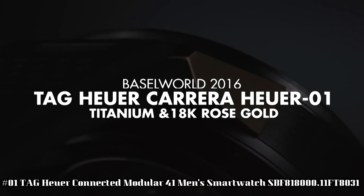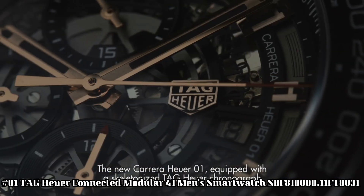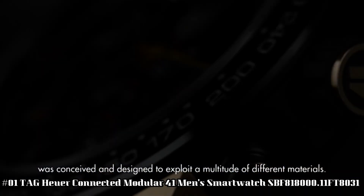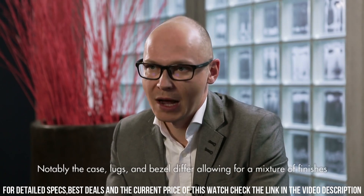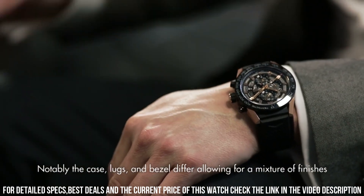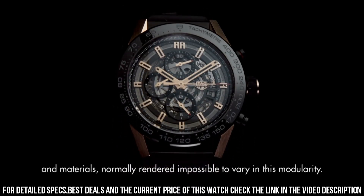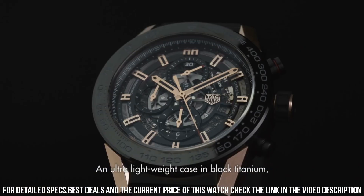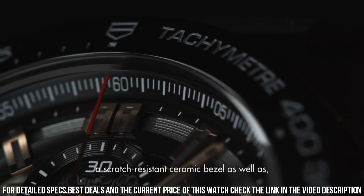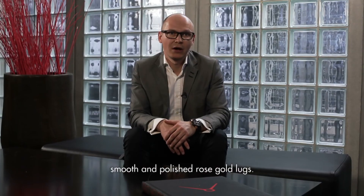Number 1: TAG Heuer Connected Modular 41 Men's Smartwatch, reference SBF818000.11FT8031. Digital dial. Silver-tone titanium grade 5 case with black rubber band. Quartz movement. 50m/165ft water resistant. Fixed bezel. Scratch-resistant sapphire crystal. Solid case back. Buckle clasp. Case size: 41mm x 13.2mm. Dial window material: scratch-resistant sapphire. Display type: Digital. Band material: Rubber. Band color: Black. Dial color: Digital.